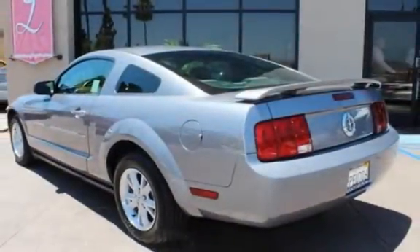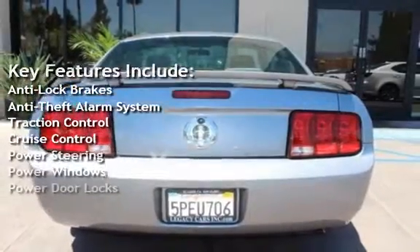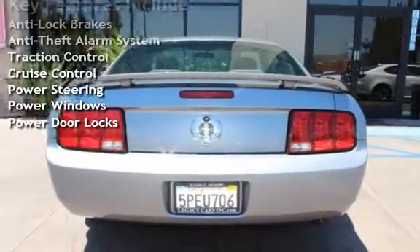Key features include anti-lock brakes, anti-theft alarm system, traction control, cruise control, power steering, power windows, and power door locks.